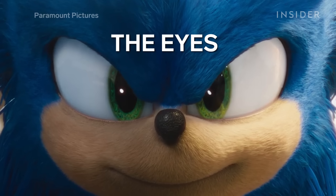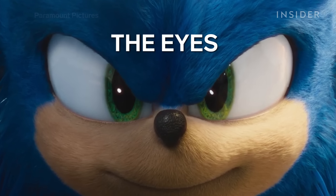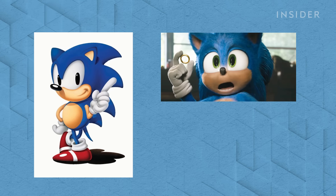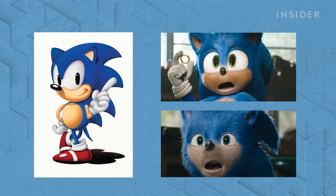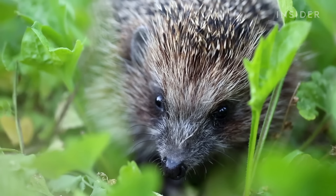The most noticeable difference between their first and second take is Sonic's eyes. Much like Sega's design, Sonic's eyes are much bigger in the new version. In the old one, his eyes were shrunken to make them more anatomically similar to an actual hedgehog. This is still slightly different from Sega's version of Sonic, which technically has just one big eyeball with two separate pupils, as you can see here.